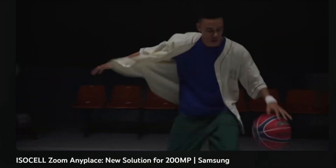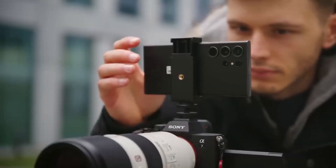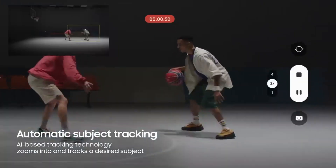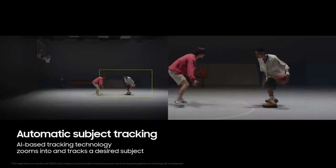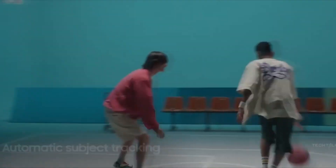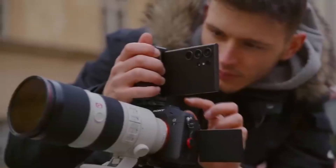From the Samsung teaser, they emphasize several points. First, automatic subject tracking. This feature allows you to record as usual, but it will keep the moving object or person centered in the video. In other words, the camera is able to zoom in and follow things automatically, like using an expensive dedicated camera.